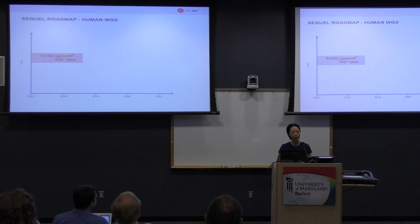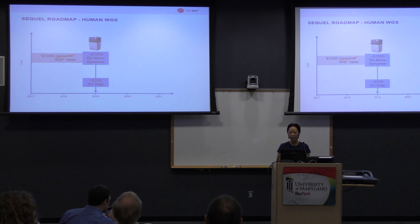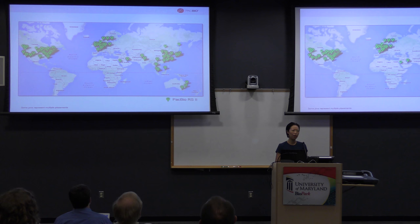What comes along with throughput increase is ultimately dropping the price. We are looking at about a $1,000 whole human genome sequence in about two years. As of now, we have over 300 units worldwide, and half of them are in North America.